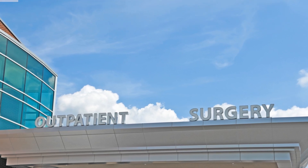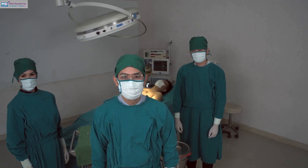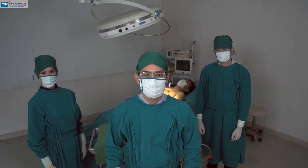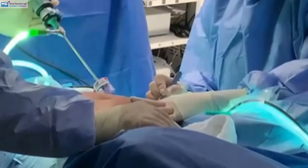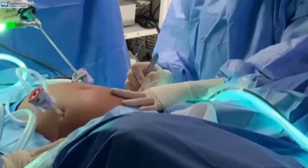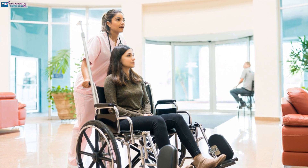Healthcare is embracing sustainability, and operating rooms are leading the charge. But can minimally invasive surgery help reduce our environmental footprint? Laparoscopy uses small cuts and specialized instruments for precise surgery. This minimally invasive approach offers faster recovery and shorter hospital stays.